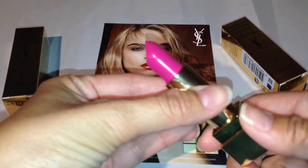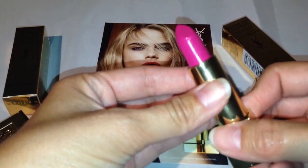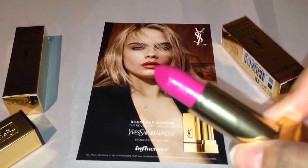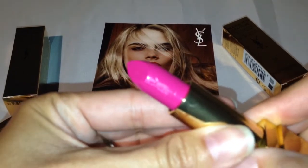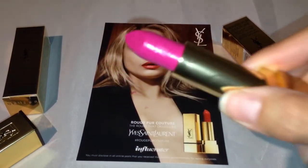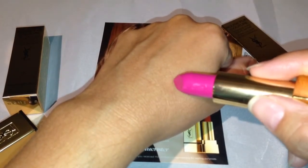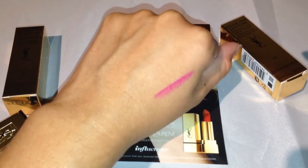I've never owned a $36 lipstick before, so this is a treat. What I like is that it has the Yves Saint Laurent engraving on the tube — there you go. And this is the swatch, my first time swatching it. Gorgeous, oh this is beautiful!